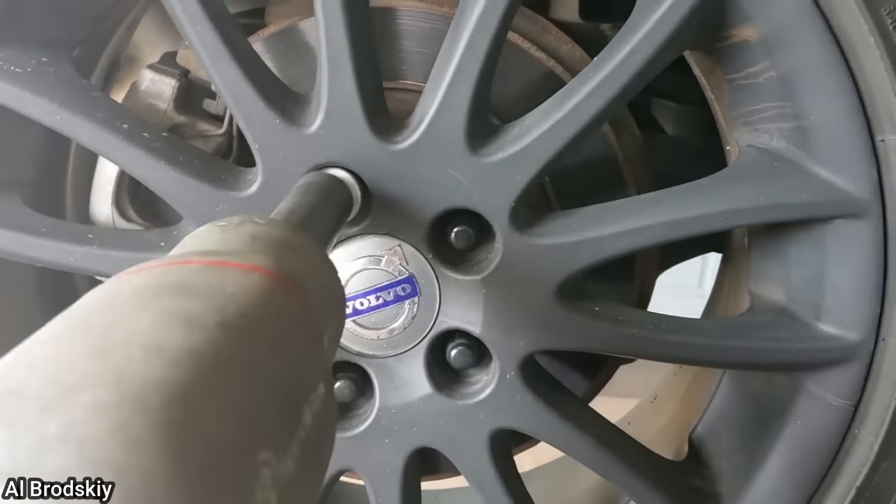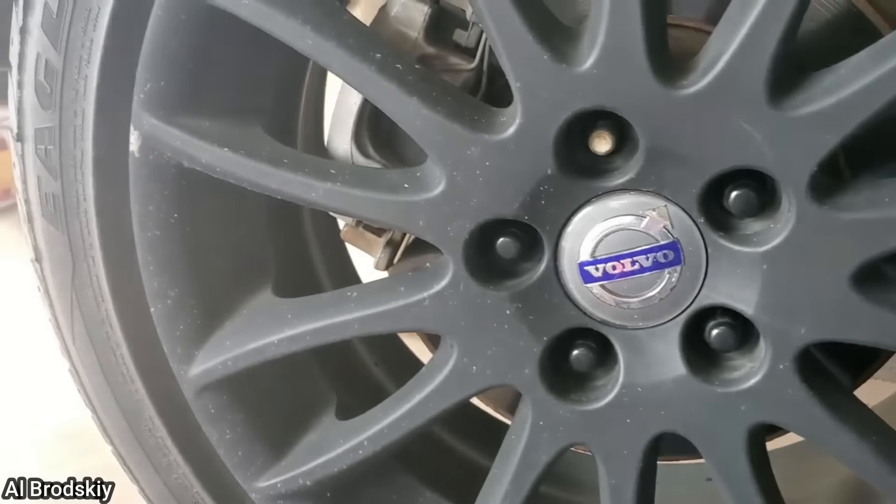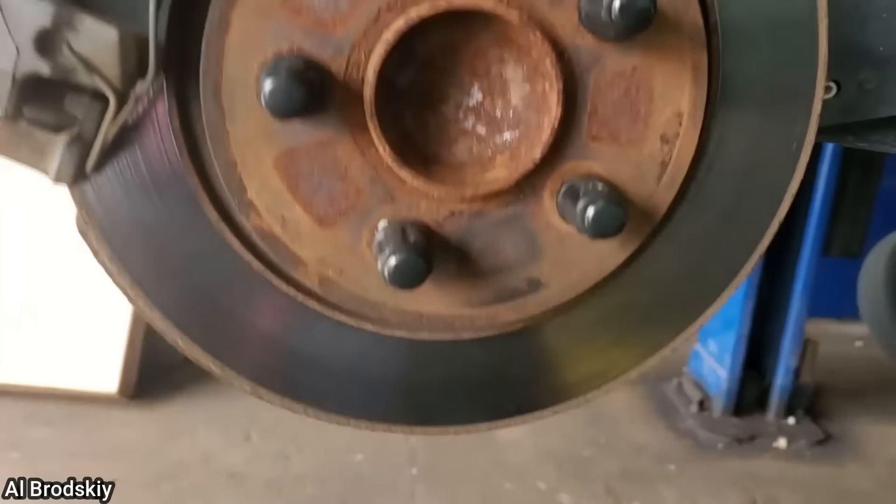Customer states he hears a noise after installing new lug nuts. The technician said all four wheels had just one OEM lug nut each, which kept the wheels from falling off. Great job, customer.